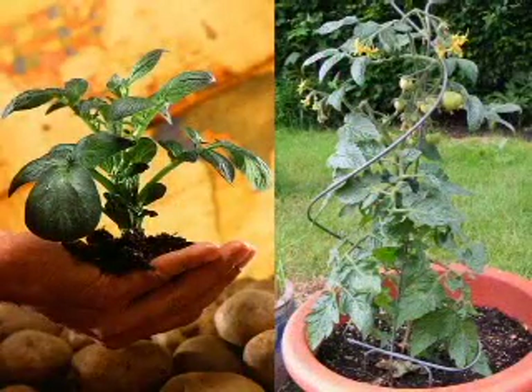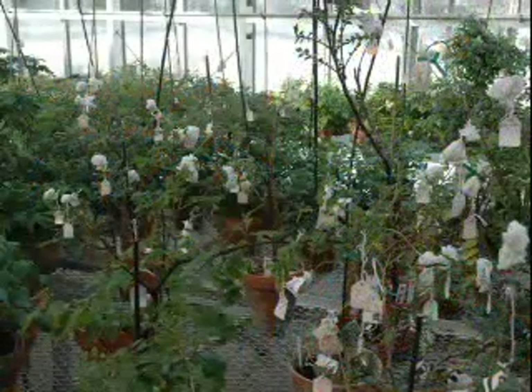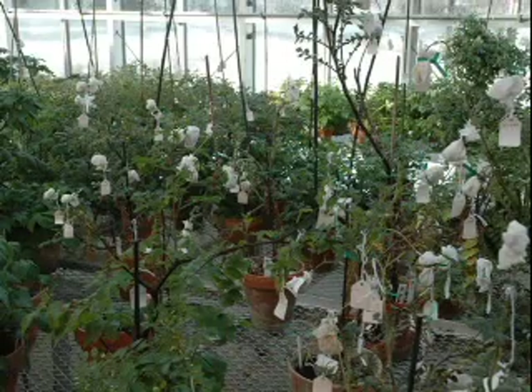Although we eat completely different parts of these two plants, they are closely related and share many characteristics in common. So new varieties of these species can be made with the same simple techniques.